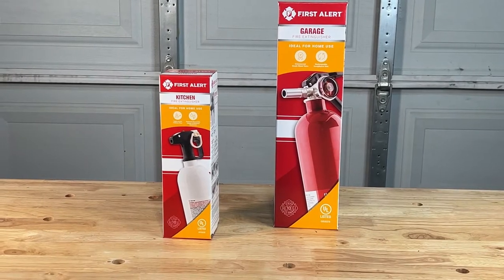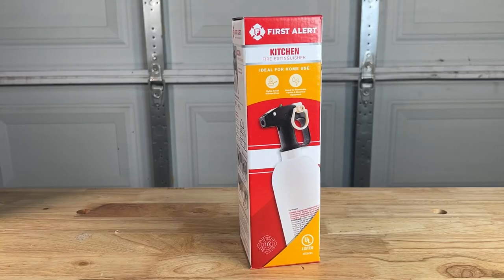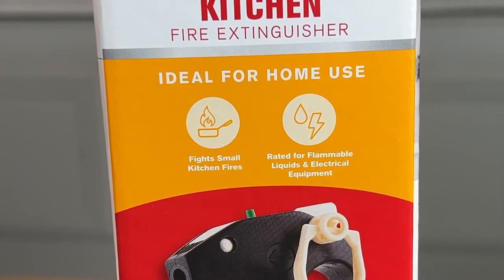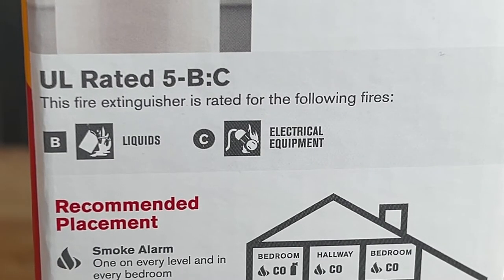Next up we move to fire extinguishers. Inside the home, the kitchen is one of the most common places where fires happen. This First Alert fire extinguisher is made for the kitchen — it works against flammable liquids like cooking oil and is also effective against electrical fires. It's UL rated at 5-B-C.